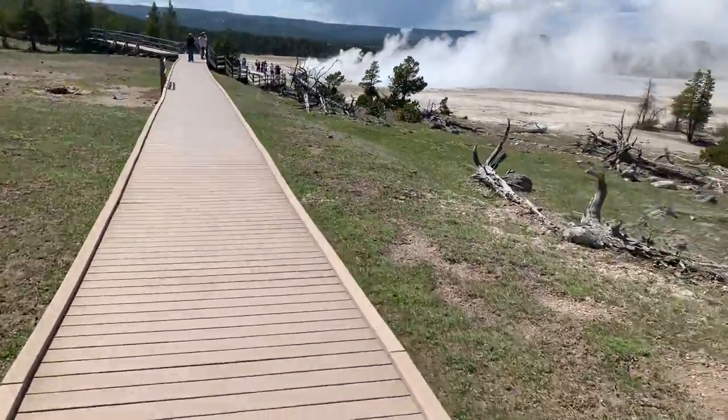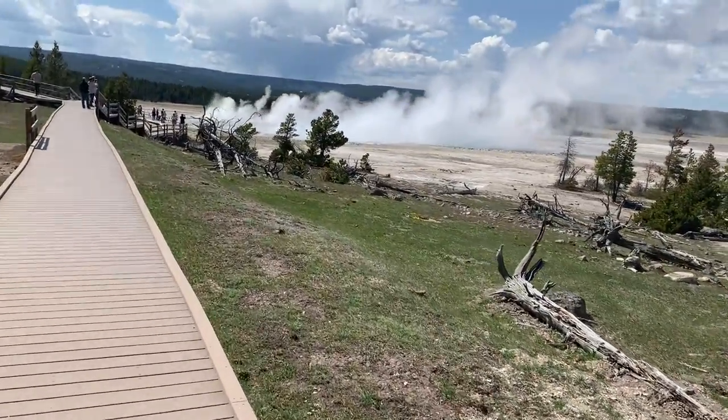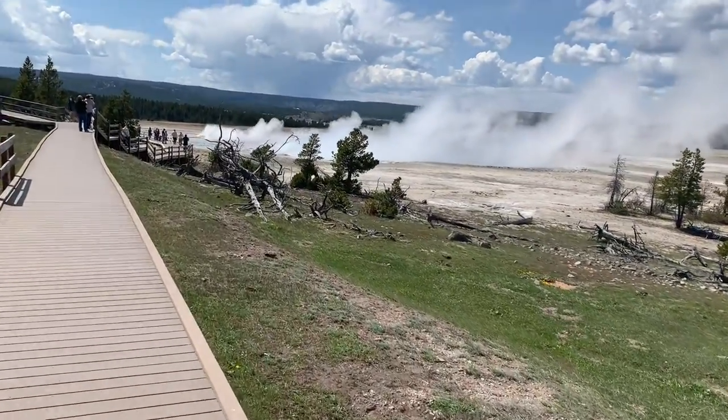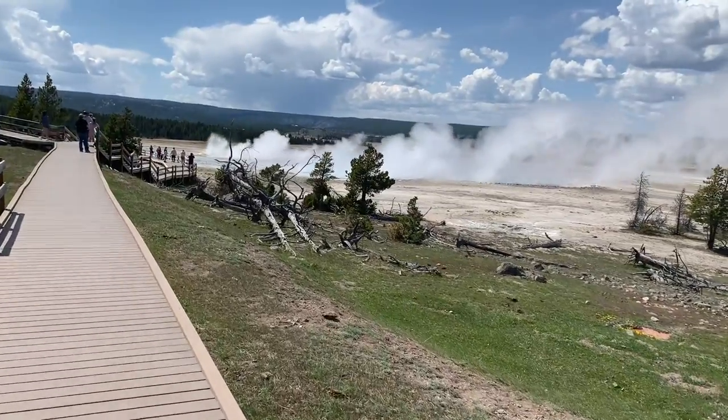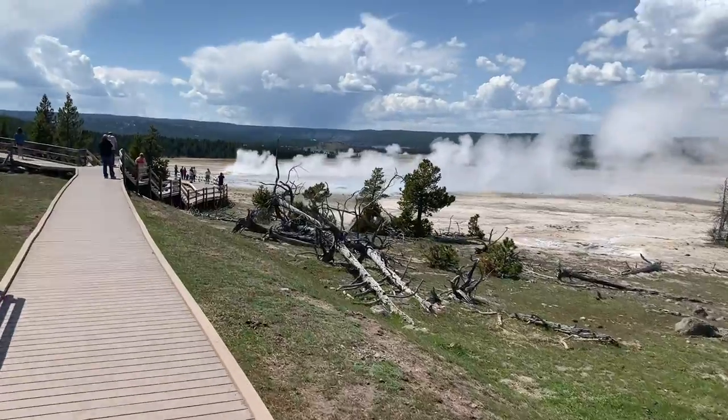The wind is blowing, so the steam off these guys is really, really kicking up today. Wow, look at that. Imagine how hot that water is to be doing that — bubbling up from underneath the ground.